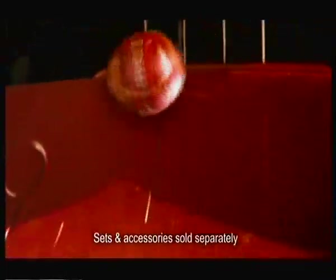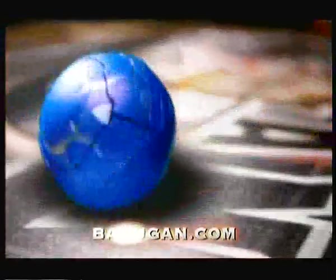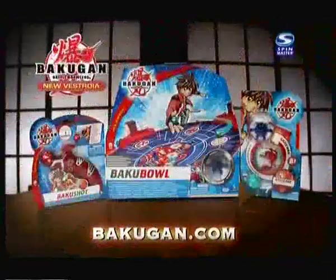Prepare for battle on the new Bakugan. Fly off the ramps. Attack from behind. And with the new hand launcher, use sidespin for deadly accuracy. Bakugan Battle Brawlers.